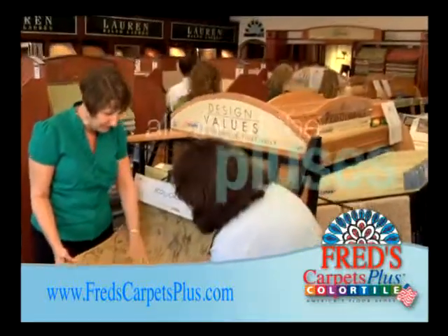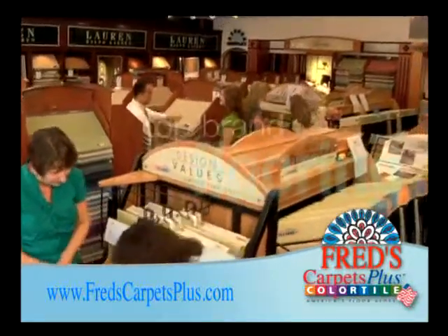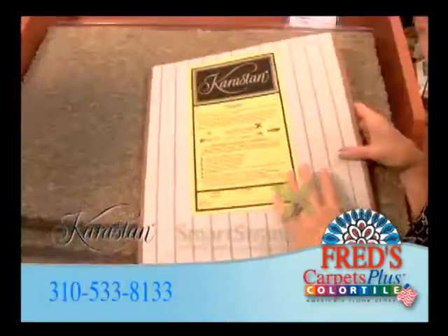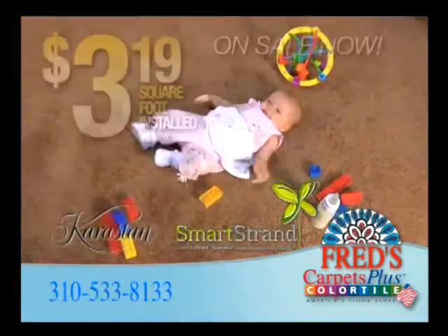At Fred's Carpets Plus, it's all about the pluses. Like choosing from flooring's top brands. Plus, go green with Karastan's new SmartStrand Serena carpet on sale now.